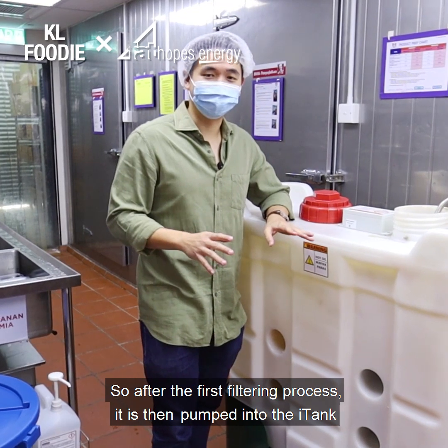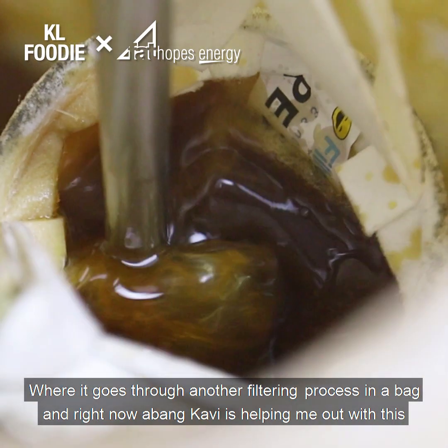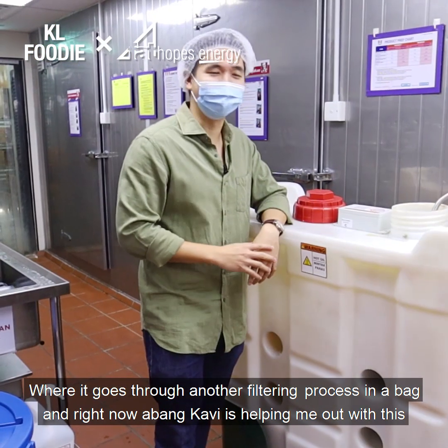After the first filtering process, it is then pumped into the i-Tank, where it goes through another filtering process in a bag. Right now, Abang Kavi is helping out with this.